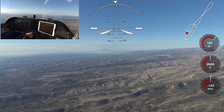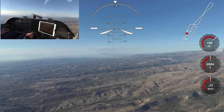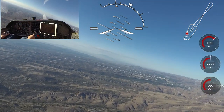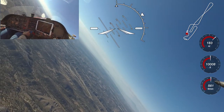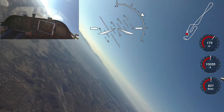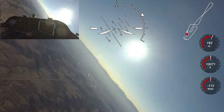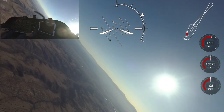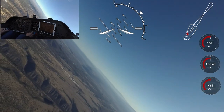Back-to-back steep turns are a little more challenging because the entry and exit produce the biggest trim changes. The Venture handles these quite well, mostly because of the crisp handling and the fact that speed stays pretty constant through the turns even with no power adjustment. Watch my left hand and see how little control movement is required — you'll get an idea of how solid the Venture is in this type of maneuver.